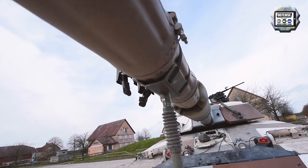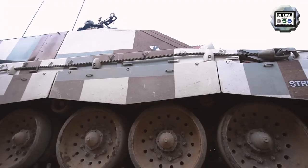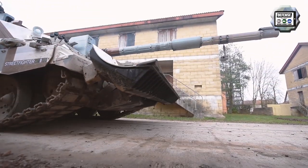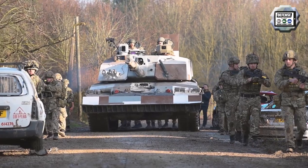The launcher system mounted on the roof of the turret is able to fire an anti-tank guided missile. The tank is also equipped with the Iron Vision system, allowing the crew to have a 360-degree view outside from inside the tank.